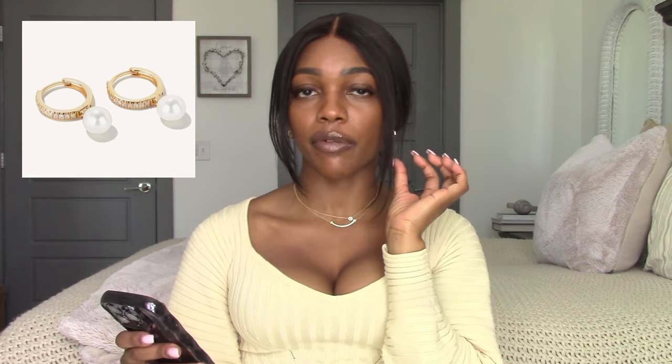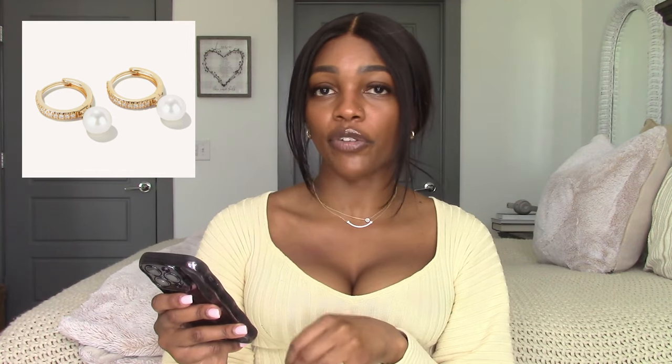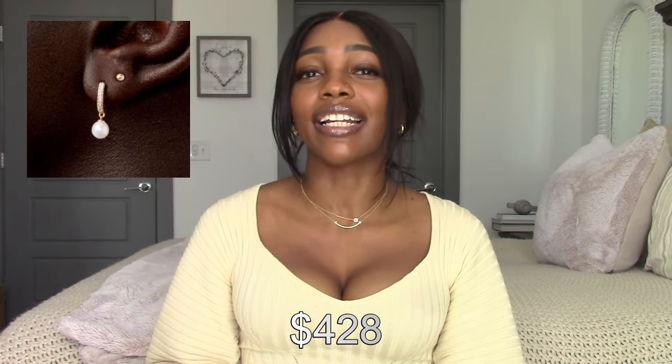Next are the Pavé Diamond Pearl Huggies — 14-karat yellow gold with natural diamonds and a pearl. The diamonds are 0.088 carats total, so very small and delicate, and the pearl is roughly 5 to 5.5 millimeters. I like that these are natural diamonds, not lab-grown, but still ethically sourced. They retail for $428. Chanel and Cartier will never give you these prices for real items — for me it's a no-brainer.